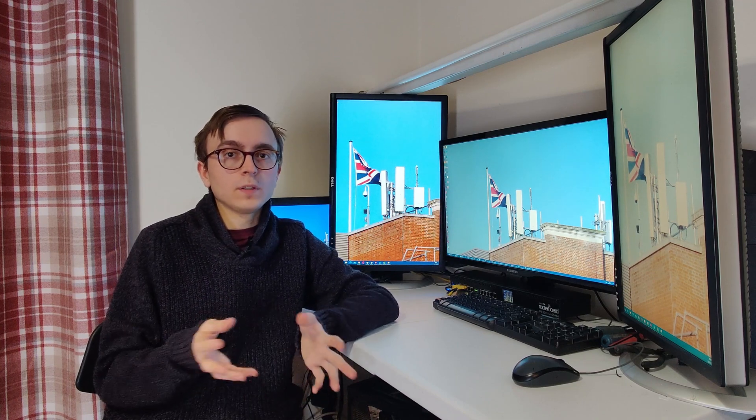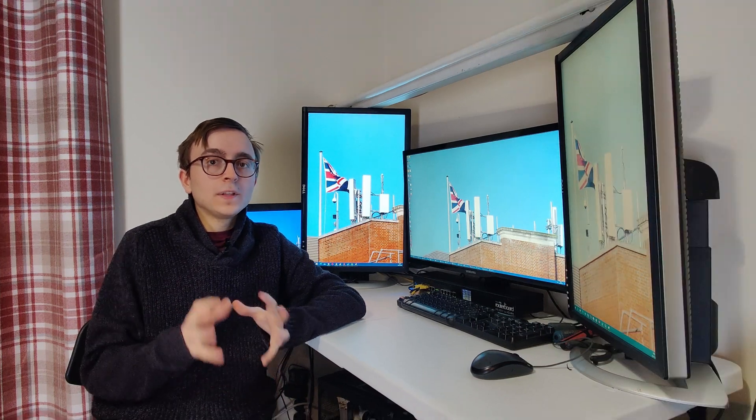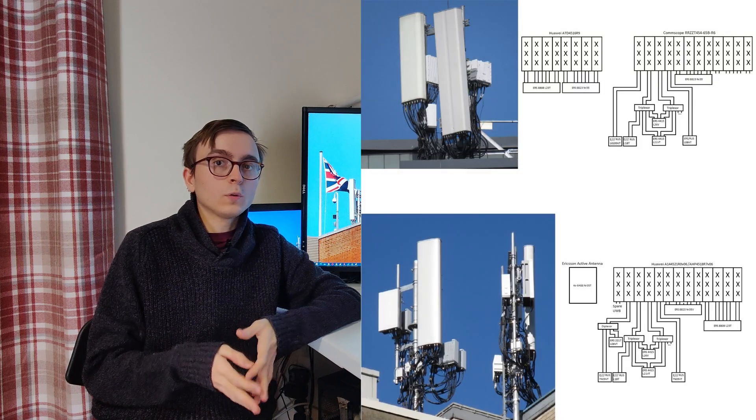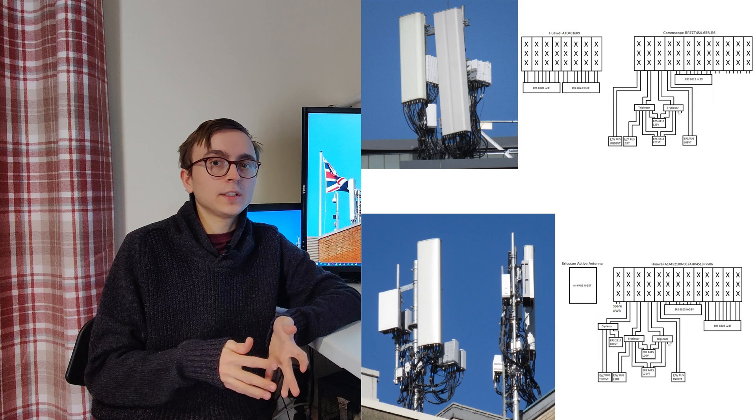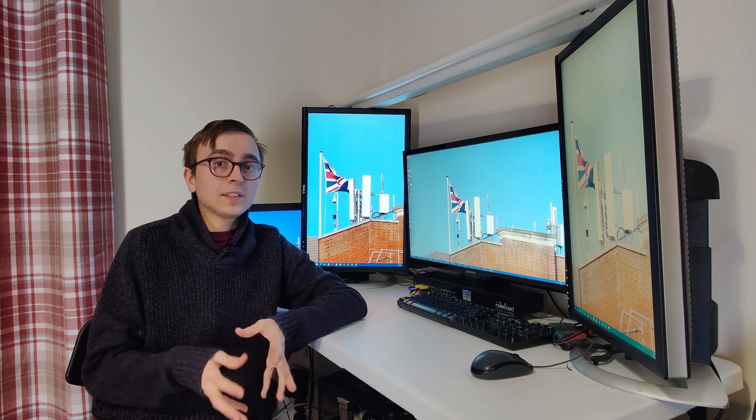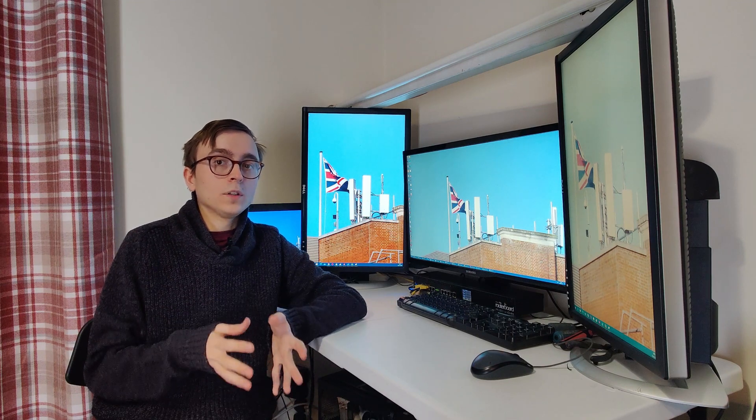Previously on the O2 Ericsson sites which also host Vodafone 2G to 5G, two 5G radios per sector have been deployed to provide 5G for the two operators. This generally either meant two 8AR radios per sector, or one massive MIMO active antenna unit and one 8AR radio. However, latterly we came across some O2 Ericsson host sites which only have one 8AR radio per sector but are broadcasting both Vodafone and O2 5G.